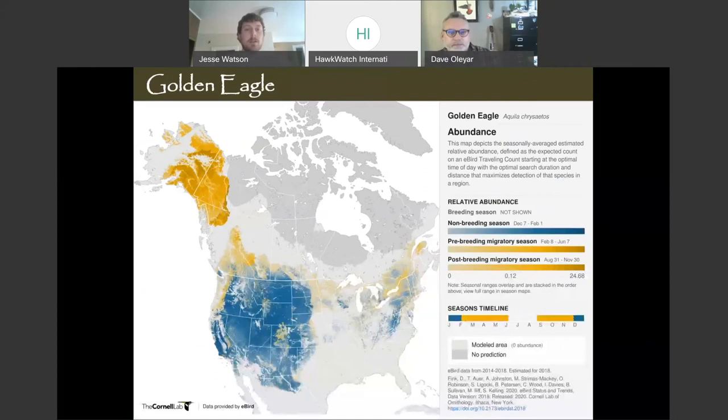Golden eagle is a very widespread species not only in North America but on multiple continents — I think they're on every continent besides Antarctica. In North America they breed all the way up into Alaska, up into the Arctic, the Yukon territory, and throughout the West. They migrate down into Mexico. There are also golden eagles in the eastern United States and Canada.